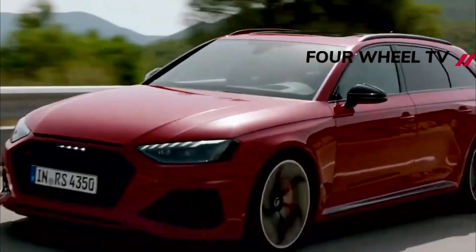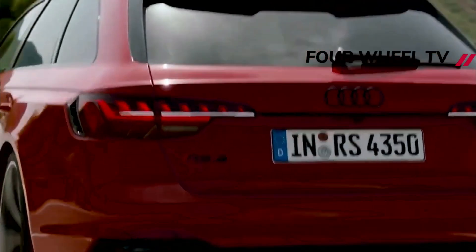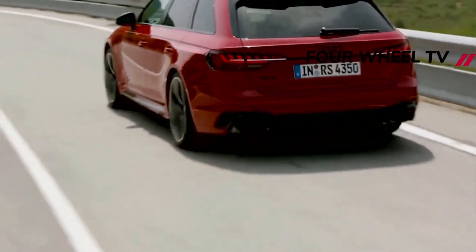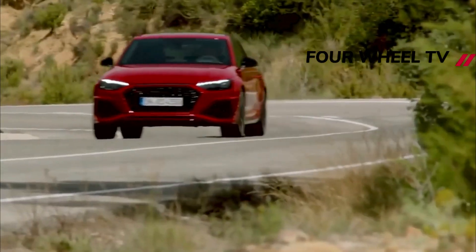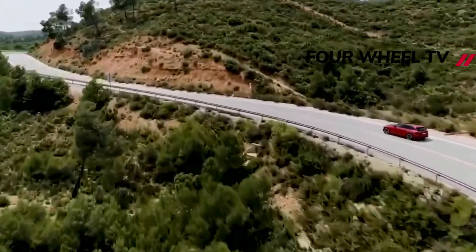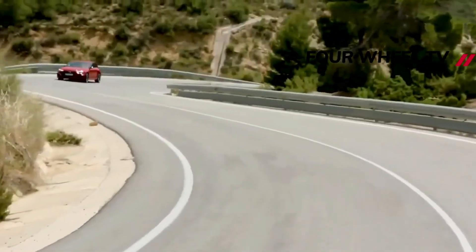The car also looks like it's getting sleeker door handles. The rear looks like a wagon, though Audi doesn't have the car's production taillights installed. Instead, stand-in units poke through the camouflage on an otherwise typical wagon rear end. A pair of unfinished exhaust pipes stick out through the lower bumper, hinting at something sporty under the hood.